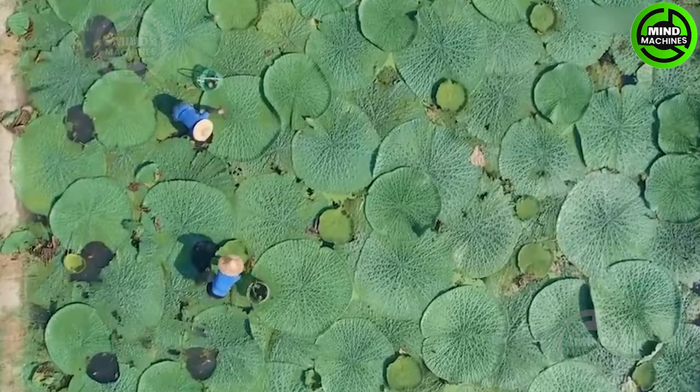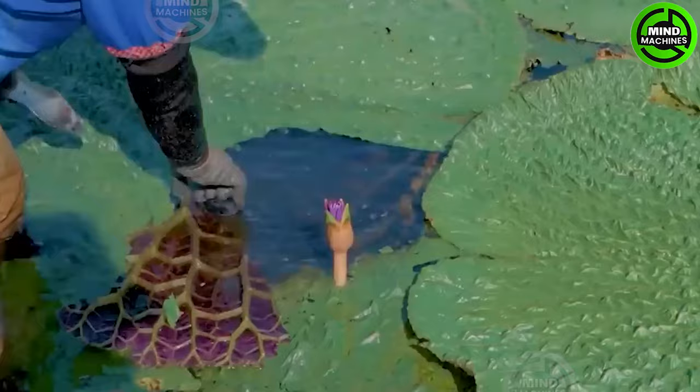The fox-knot plant thrives in aquatic environments, producing vibrant purple flowers. Its large, round leaves, reminiscent of bird feathers, often exceed 1 meter in length, with a leaf stalk attached to the center of the underside.